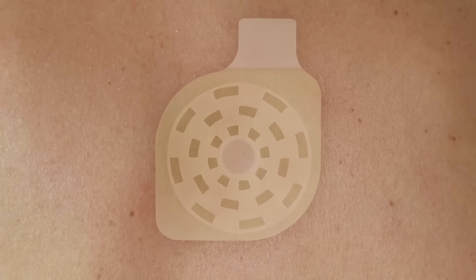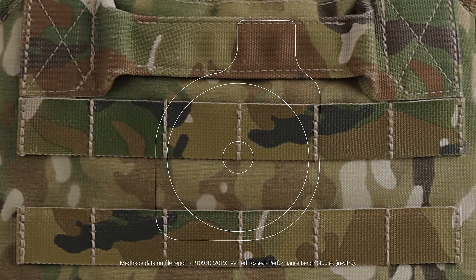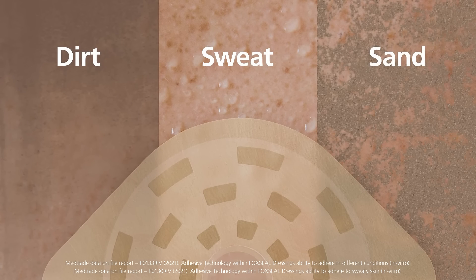This unique 360-degree hypervent system has been proven to perform under clothing or body armor and over two days wear time. Extreme conditions are no challenge for Fox Seal Vented, using the same hydrogel adhesive technology as Fox Seal Occlusive Dressing, in use by military forces the world over.